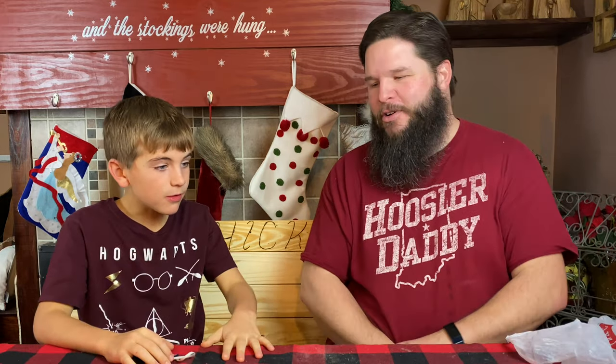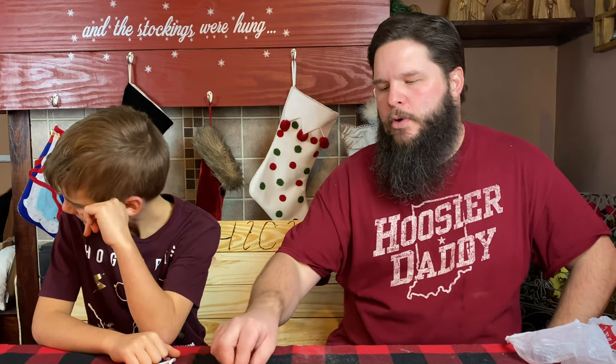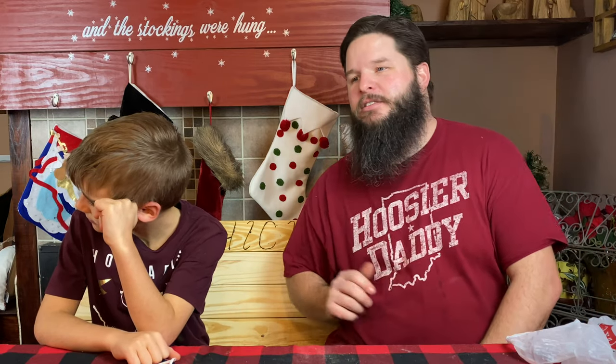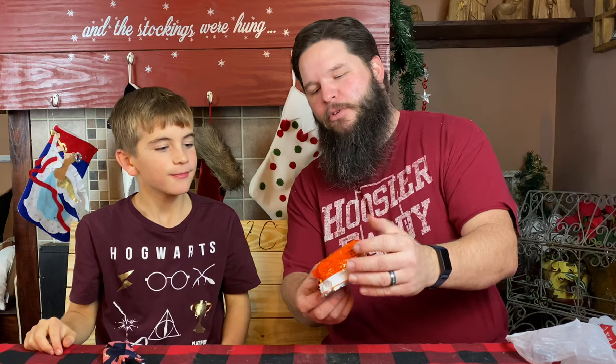Cal takes his blindfold off but the host won't show him the package yet — see if he can guess the flavor. It's something very crunchy. It gives a little saltiness, and there's already kind of a saltiness to the peanut butter, so it's something that pairs really well with peanut butter. Think of something crunchy you might dip in peanut butter. Cal guesses: a pretzel? Host: Pretzel! That's right — this is a Reese's cup with pretzels.